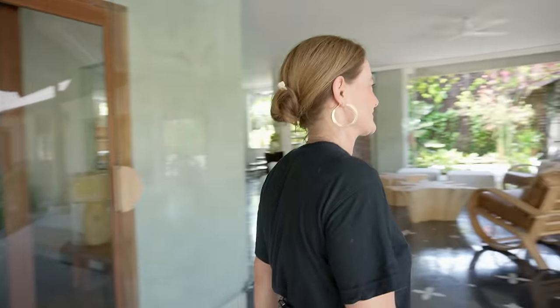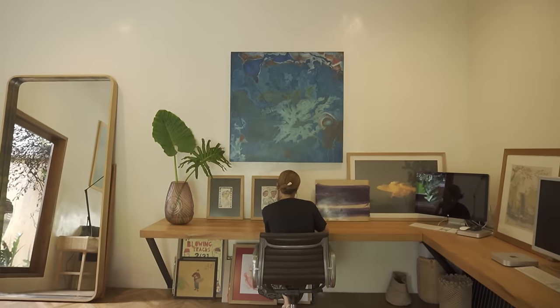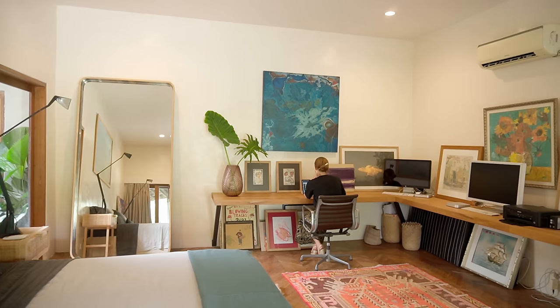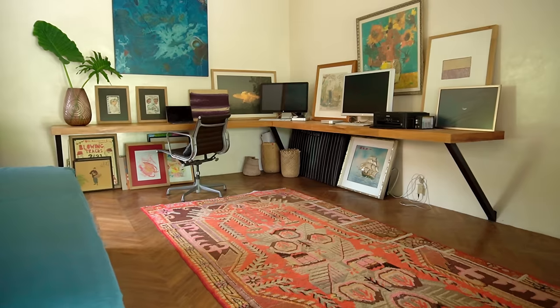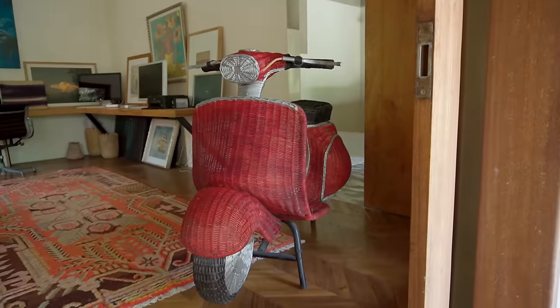Before I show you the outdoor area, which is a place I love to be, let me show you some of the other rooms of the house. This is one of our many spare rooms and also our office space. Peter still uses this room very much to work on design pieces, hence the multiple computers. But it's also a really beautiful room with a gorgeous aspect looking out to outside.